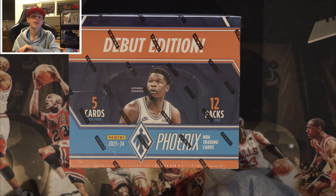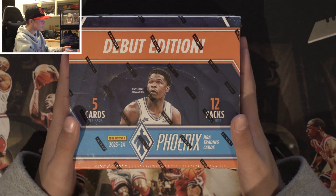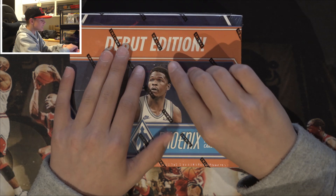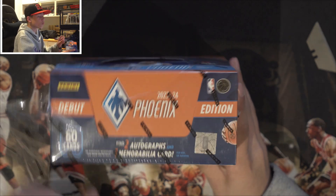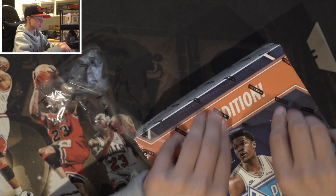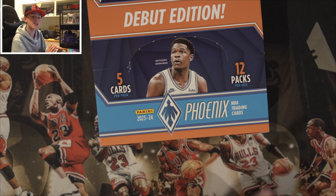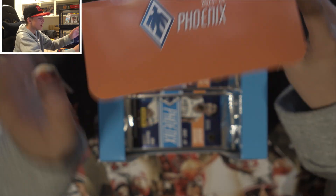What is going on guys? We are back again with another card opening video. Today we have the Phoenix 2023-2024 box. A really good thing about this box is you get a guaranteed two autos and one memorabilia card. There are also some cool hits in here — like Wemby's. I saw there's a Wemby King of the Courts card numbered out of 125 which is going for between 100 to 200 bucks.